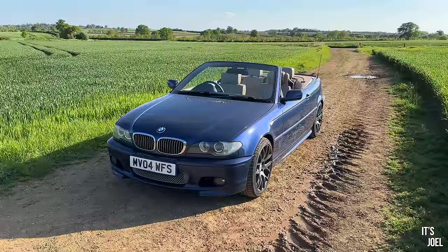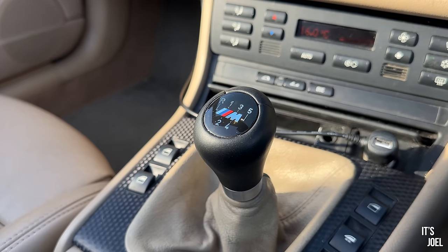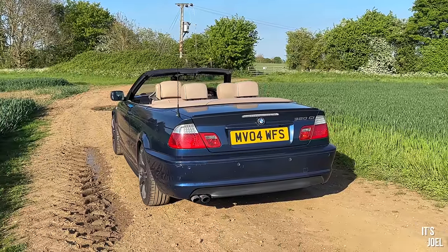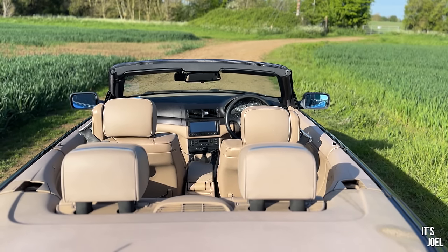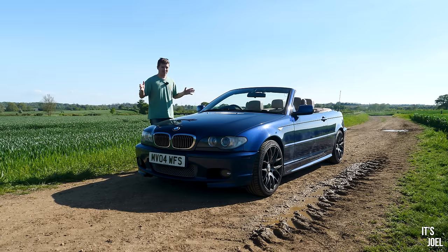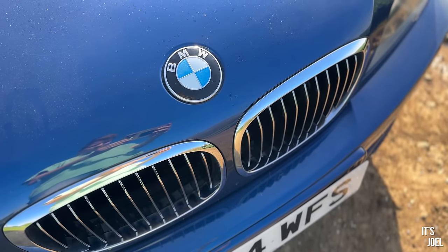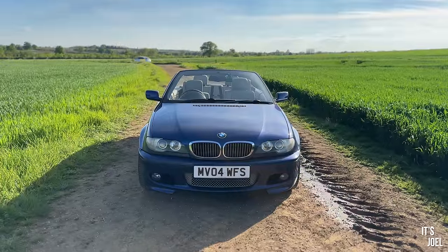Today we're starting off this new format with a really interesting car — sort of a car of the people — an E46 320 cabriolet. This one has the lovely five-speed manual and is in a specification I quite enjoy: a dark blue color with a creamy beige interior, very classy indeed. The owner Matthew has very kindly allowed me to use this car for the afternoon. Matthew's quite a young chap and this is his first sort of performance car, which is what these are great for — entry-level performance cars, particularly for younger people.